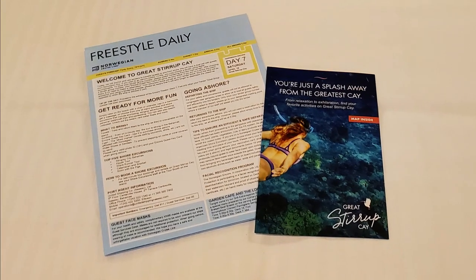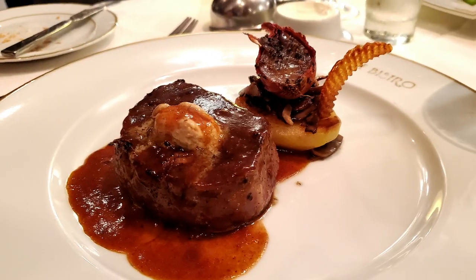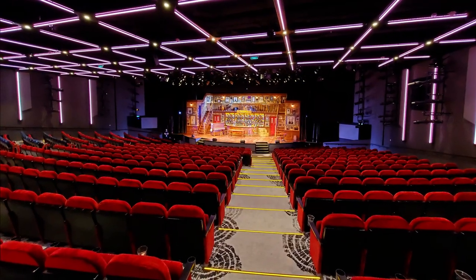Coming in at number one is missing the onboard entertainment. It's really easy when we're focused on eating the best things available to miss some of the great entertainment and shows. So in general, have a look at your Freestyle Daily on board and find out when the show times are. You'll want to plan for at least 60 to 90 minutes to have your meal, plus an additional 20 to 30 minutes to arrive early at the theater to get the best seats.